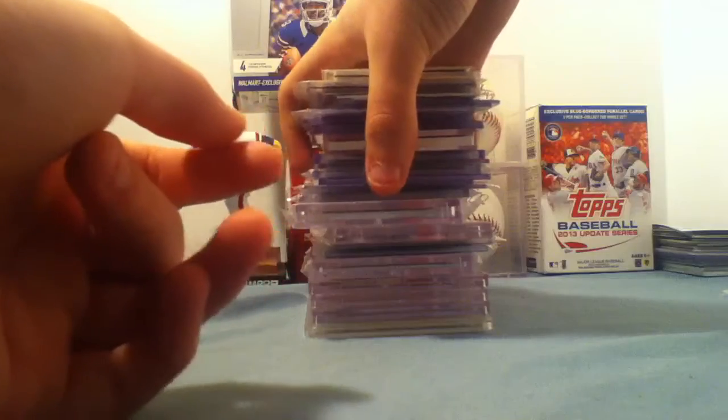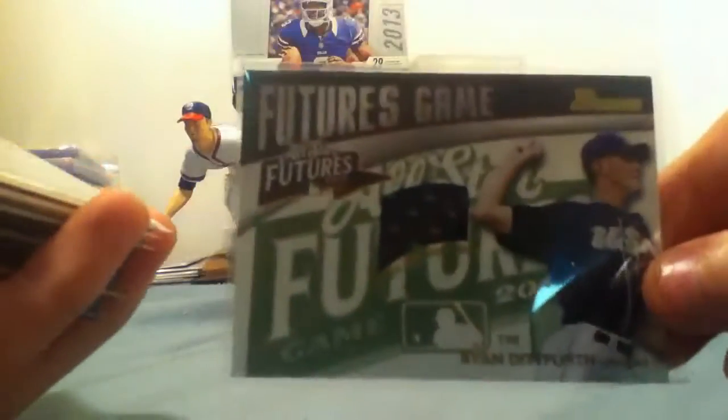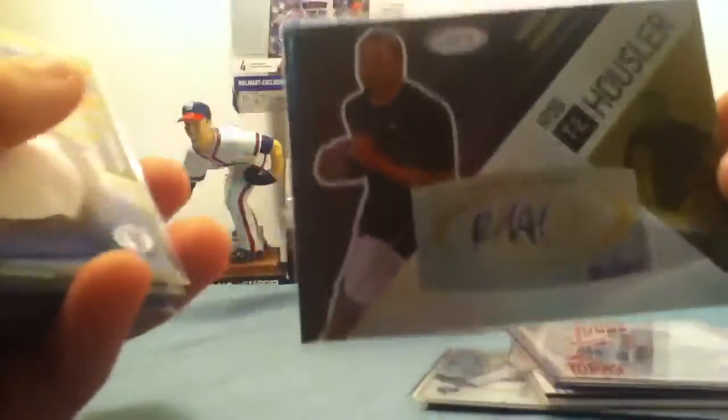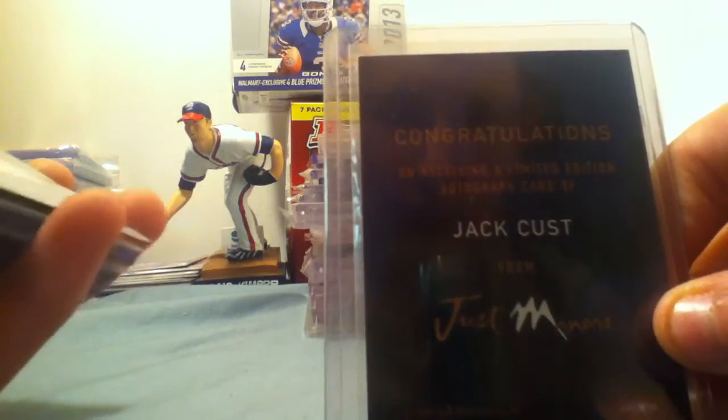We're going to get right into this, going from lowest to highest end. Ryan Didford jersey — all these jersey cards I could go like 50 cents on. Alex White rookie jersey, Cruz Jr. bat, Babe Roots short print, Raphael Furcal bat — that's not going to be easy to get. Jack Cust auto, Rob Howler auto. Just in case any of you are wondering, it is certified — it says congratulations on receiving a limited edition autograph card of Jack Cust from Just Minors.